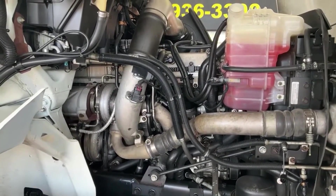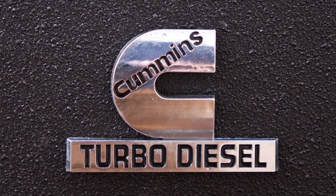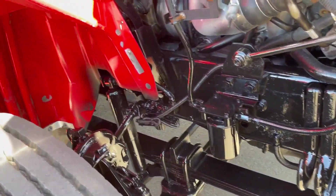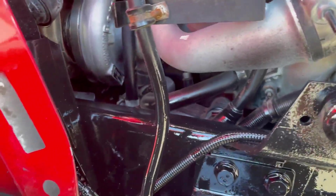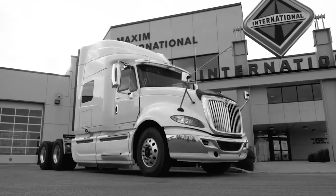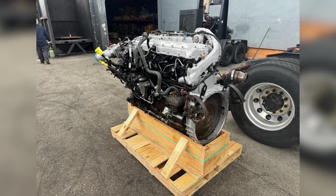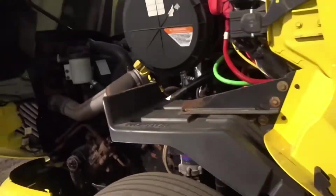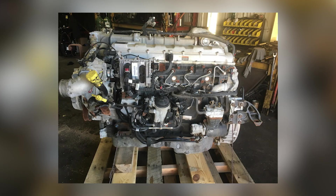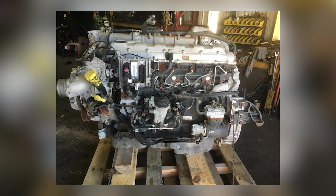Late 2012 brought the admission. Navistar announced a transition to SCR-based emissions technology, partnering with Cummins for after-treatment solutions. The company that had bet everything on EGR-only supremacy quietly began installing competitor engines in their trucks. The first ProStar equipped with a Cummins ISX-15 rolled off the line, and customers immediately preferred it. The 2013 MaxForce 13 with SCR added Cummins emissions solutions after-treatment, but kept the troubled engine underneath — sales were dismal. The N-series engines introduced in 2014 attempted redemption by combining both EGR and SCR systems, but the damage was permanent.